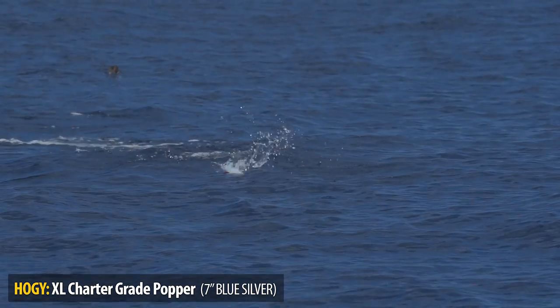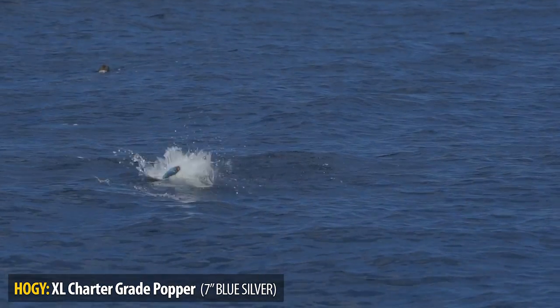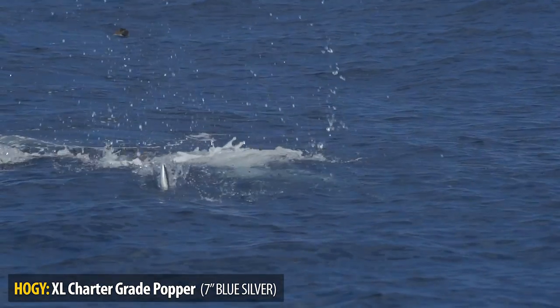Greg, the owner of the Zancudo Lodge, had the great idea to take the hooks off the poppers just to watch the topwater action with the tunas. Just the visuals of those tuna hitting those poppers was more fun than actually catching the fish.